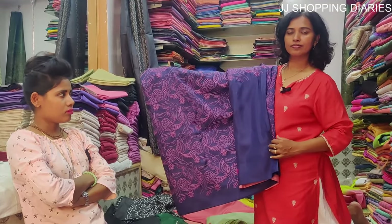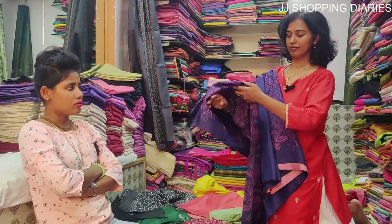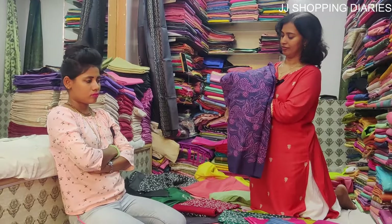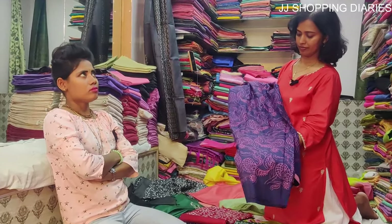This is a grand collection for festive occasions, for parties, for weddings. It's really elegant, classy, and beautiful. If you wear jewellery with it, you are going to look really good.